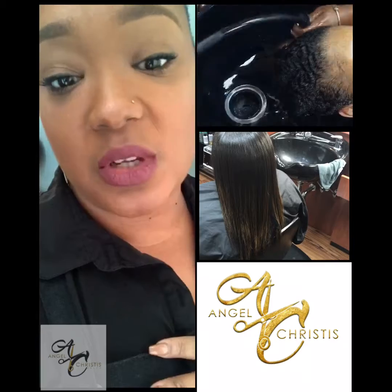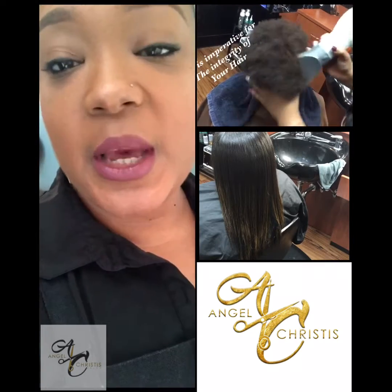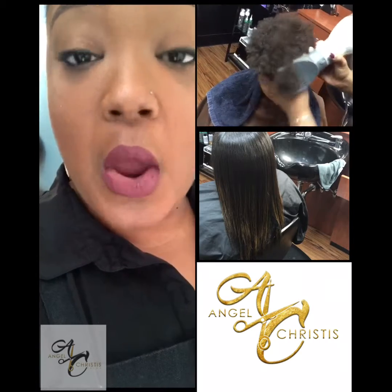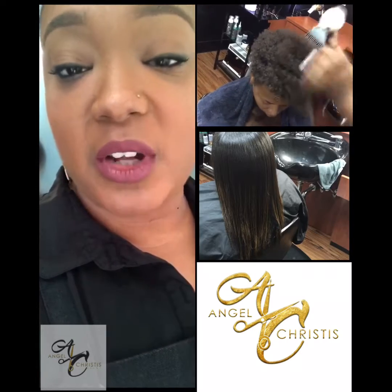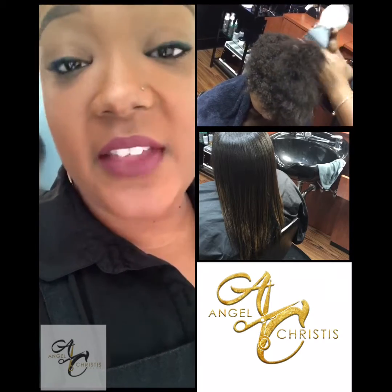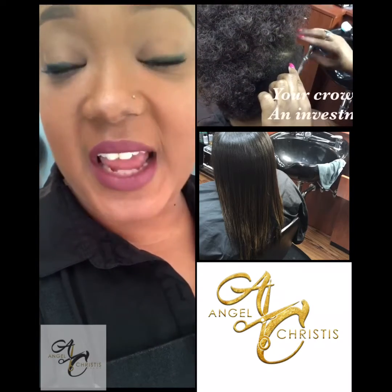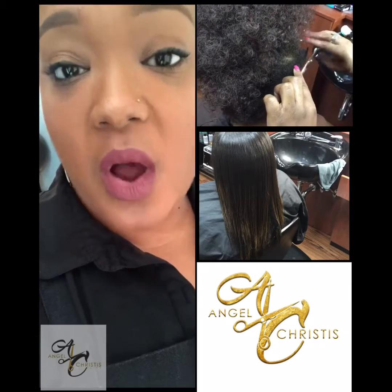In my salon, I use a pre-conditioning treatment for my natural clients, which is basically putting a conditioner and an essential oil like clary sage on the hair before the shampoo. I put it on very liberally, put them under the dryer for a few minutes, then shampoo. That actually helps to seal in more moisture and it helps with the detangling process.